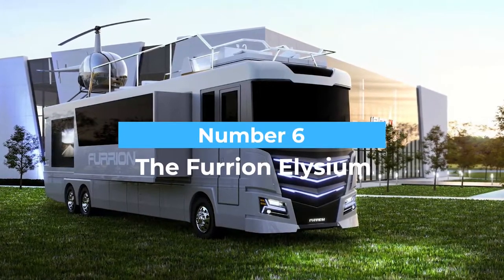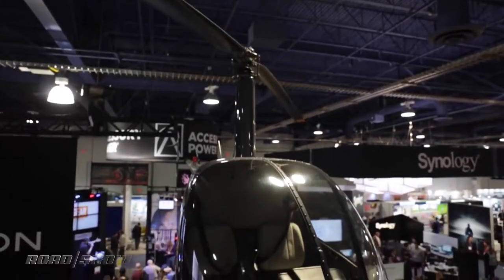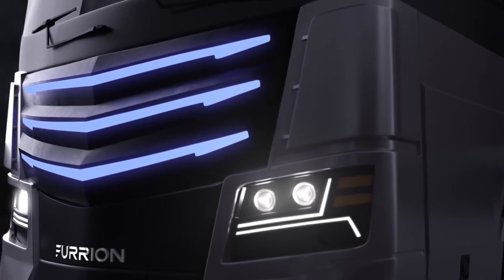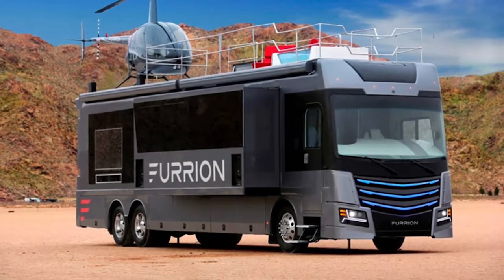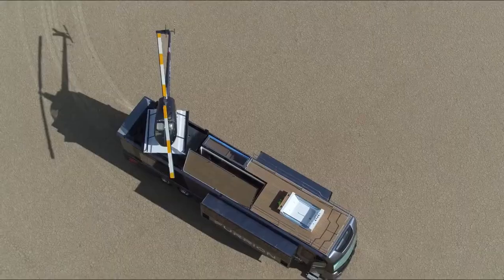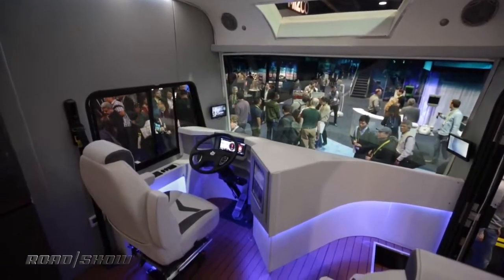Number six: the Furion Elysium. We can't understand why anyone would need an RV with a helipad, but we definitely don't hate it. This RV has a helipad — it's one thing to see a house with one, but an RV is something else. The Furion Elysium takes the world's top-notch features to a whole new level.